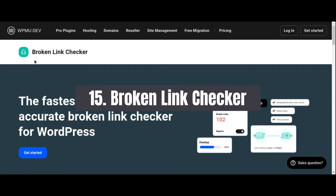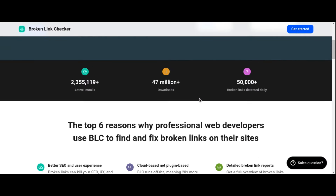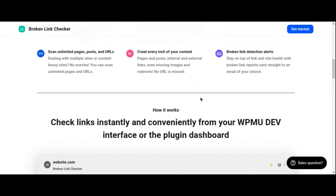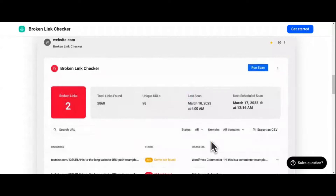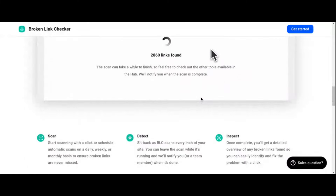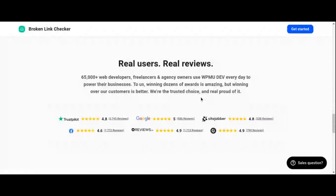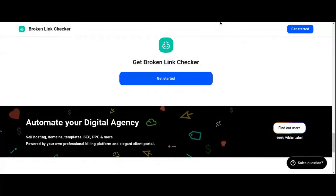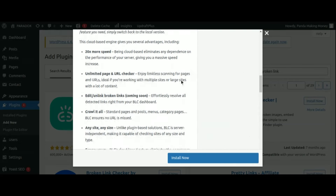Number 15: Broken Link Checker Plugin. Maintaining a healthy website requires regular maintenance to ensure everything is functioning as it should. Broken links can harm your site's user experience and impact its search engine rankings, which is why the Broken Link Checker plugin is an essential tool. With Broken Link Checker, you can automatically monitor your website for broken links, missing images, and redirects. The plugin scans your entire website regularly and notifies you of any broken links found, allowing you to edit or remove them individually or in bulk.